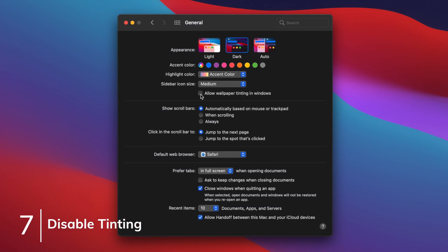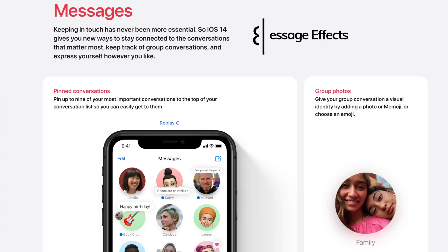You may have noticed that the windows of applications sort of adopt a little bit of your wallpaper color in macOS Big Sur. It's not a huge deal — I actually kind of like it — but if you want to remove that window tinting, you can do so by going into System Preferences, General, and deselecting Allow Wallpaper Tinting in Windows.